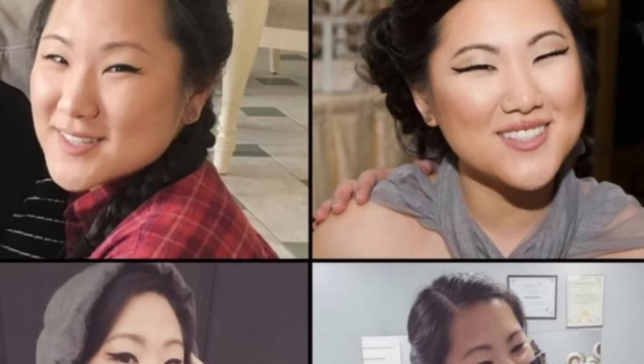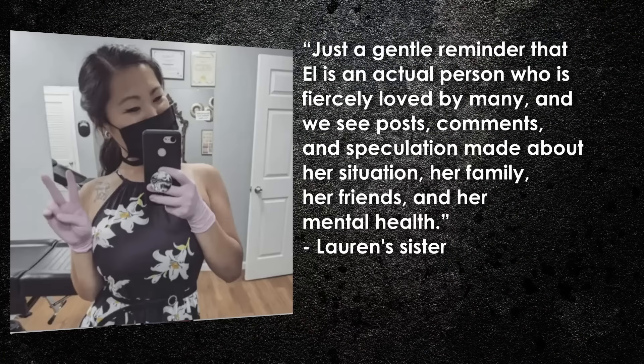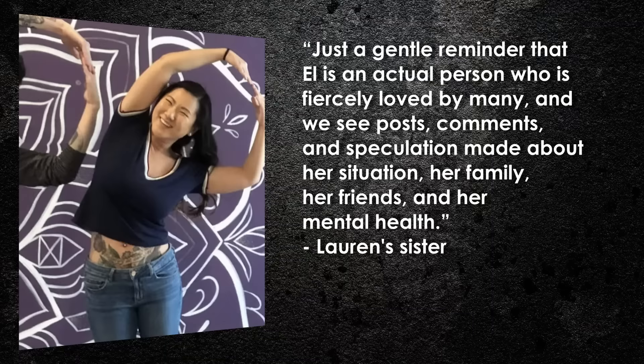Lauren's family put together a Facebook page where they shared information about her disappearance, hoping someone would recognize her. Her sister wrote: 'Just a gentle reminder that L is an actual person who is fiercely loved by many, and we see the posts, comments, and speculation made about her situation, her family, her friends, and her mental health.' There was a lot of commentary online assuming Lauren had ended her own life — and while we can't rule that out, it's hurtful to the family and dangerous to assume that, especially since someone could have done something to her.